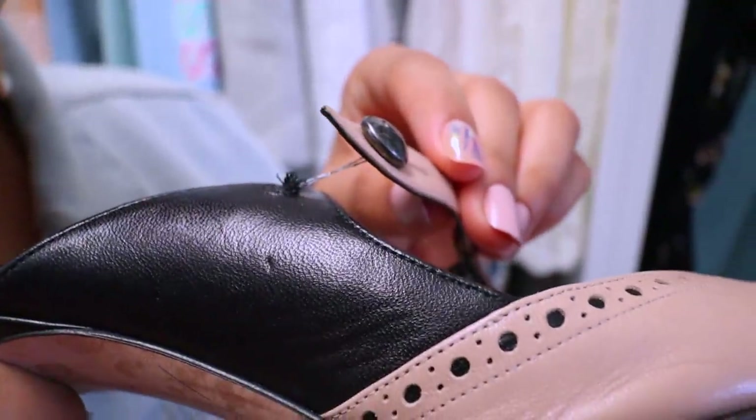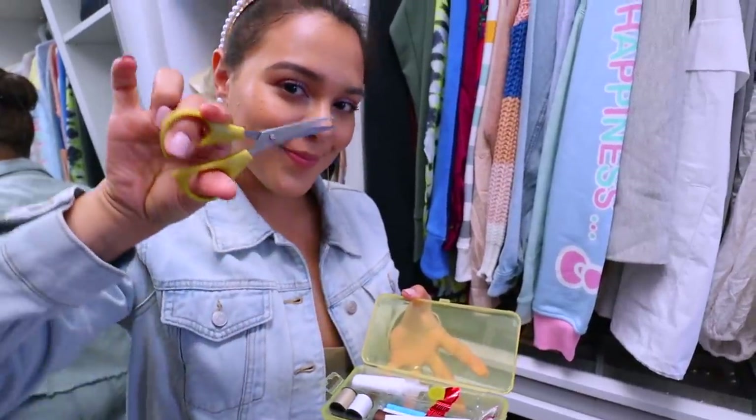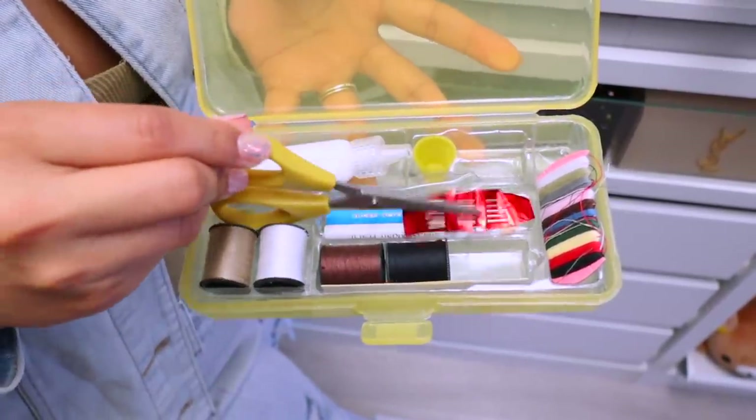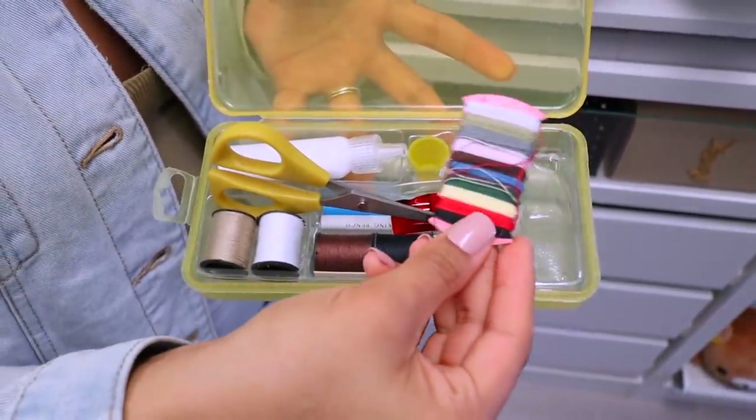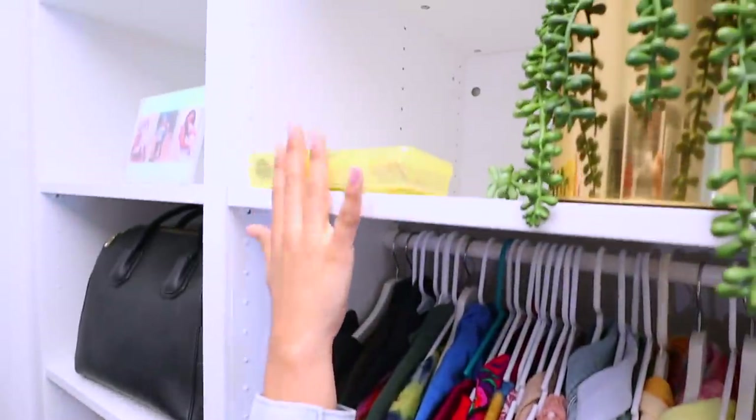Avoid a wardrobe emergency. If you ever need to fix a button, sew a hole, or remove a small stain, keep a little emergency bin full of stain removers to go, mini sewing kits, buttons, etc. This will save you so much time in the long run. It could also include blister tape, double-sided tape, safety pins — pretty much anything for any kind of future malfunction.